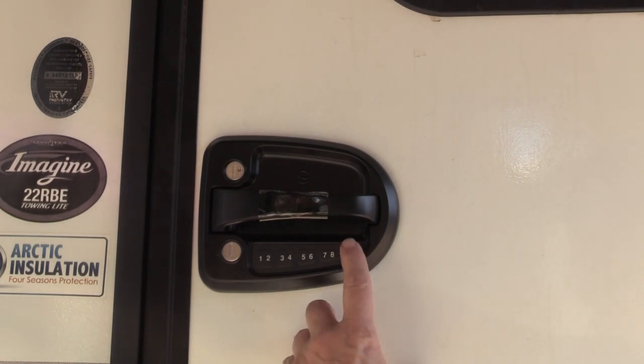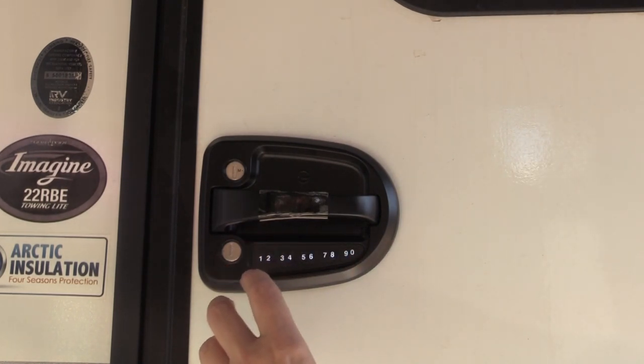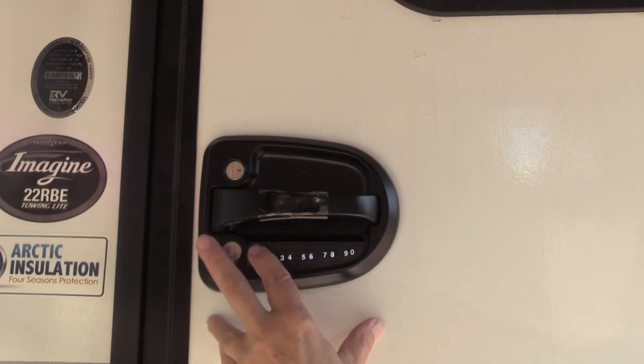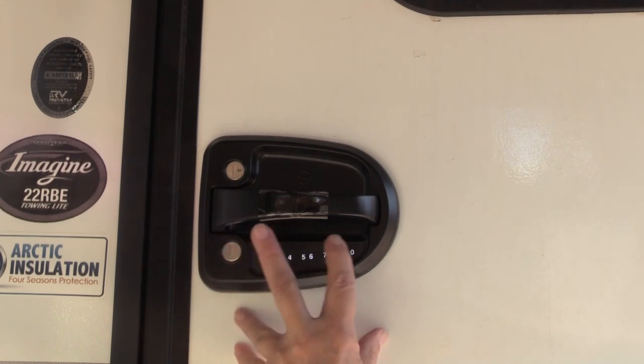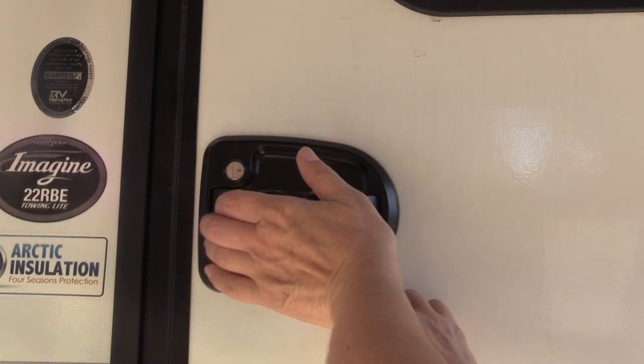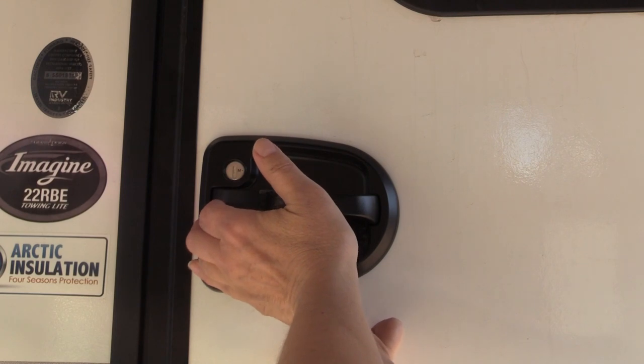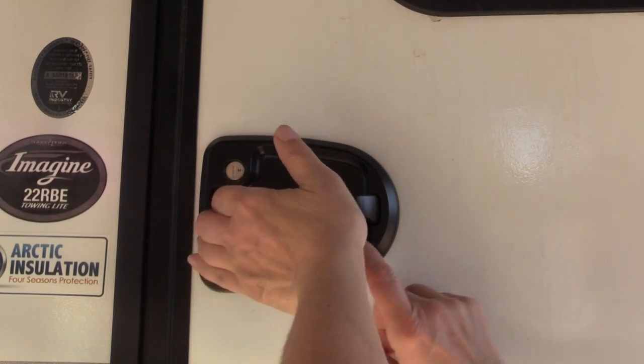Press and hold 9-0 for three seconds. Enter the factory default pin. Enter the new pin you want. And do it again.